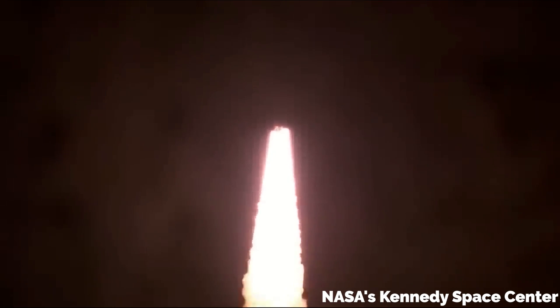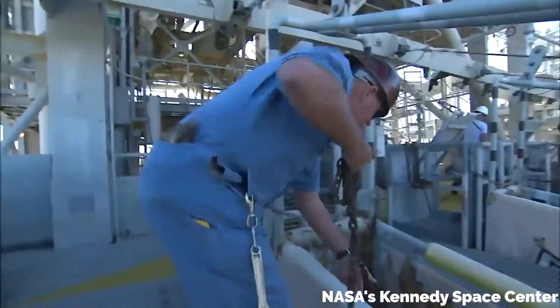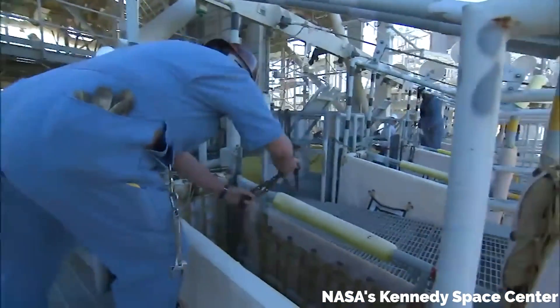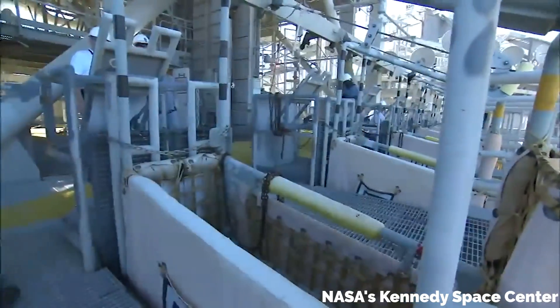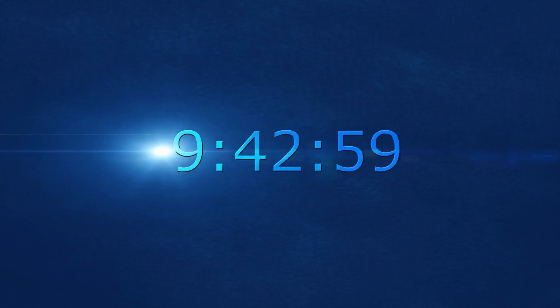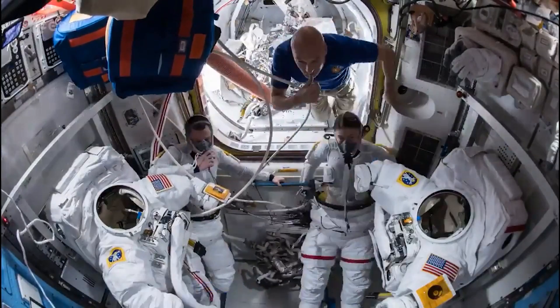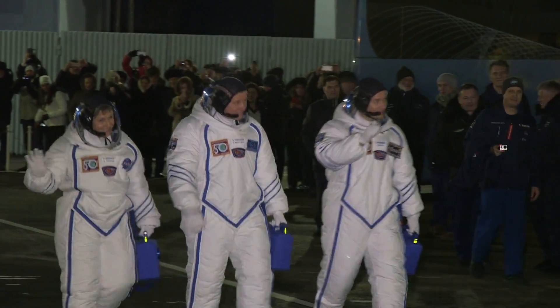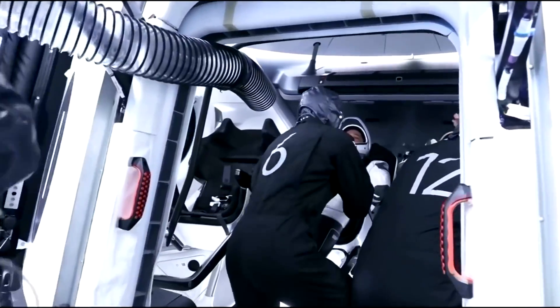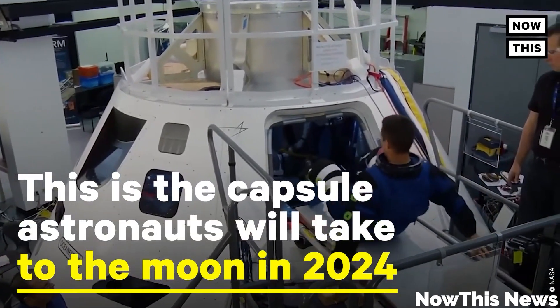This system just wasn't needed for the uncrewed Artemis 1, so it wasn't installed until now. But rest assured that an updated version of these baskets will be ready for the crew of Artemis 2, just in case. With the crew element also comes changes to the countdown clock and liftoff schedule to include time for the astronauts to get their suits on and otherwise prepare, as well as making the trip to the rocket and getting into their Orion capsule. The Orion processing facility apparently also got some upgrades.